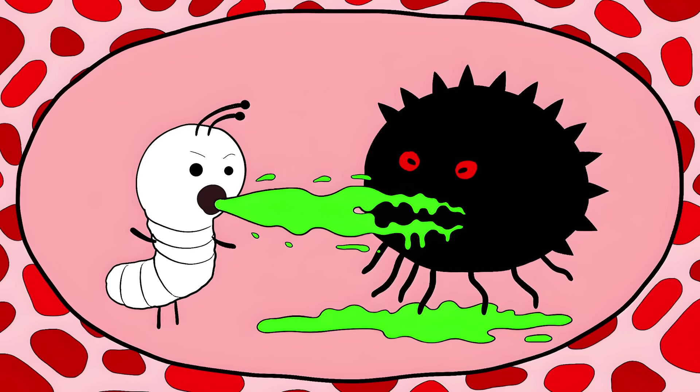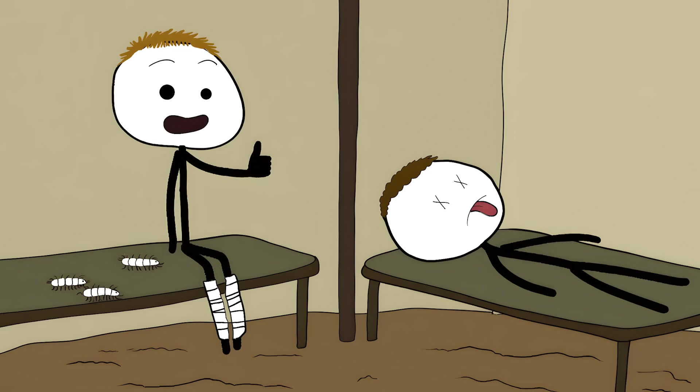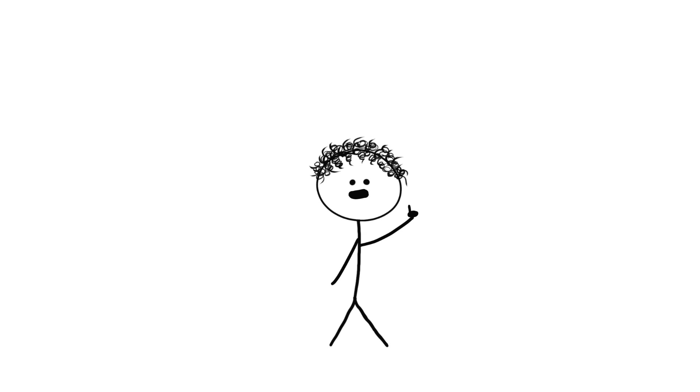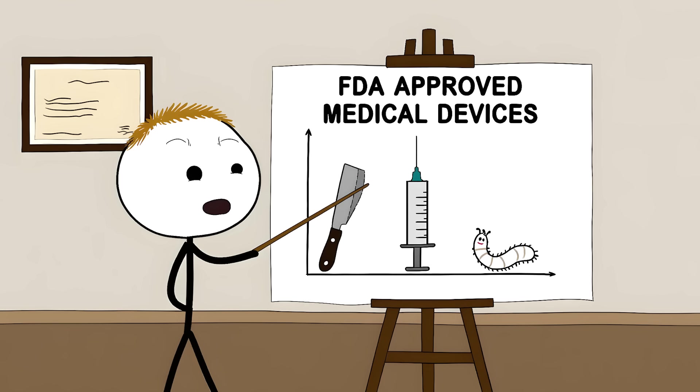Their secretions defeat the superbugs that our most powerful drugs can't handle. Doctors noticed this working on battlefields during World War I — soldiers with maggot-infested wounds were actually surviving better than those without them. The maggots were nature's cleanup crew, showing up uninvited but doing a fantastic job. Today, doctors use special dressings to keep the maggots contained, like a tiny prison for helpful inmates. They stay in there for about 48 to 72 hours, having their all-you-can-eat buffet of dead tissue. The FDA actually classifies medical maggots as a medical device.